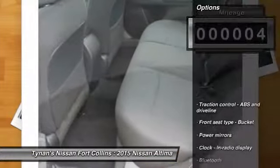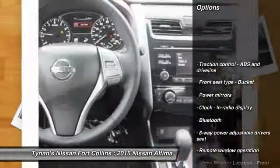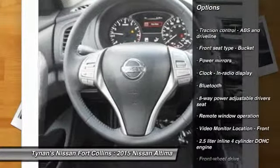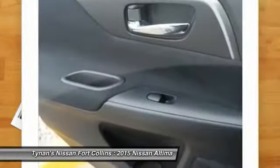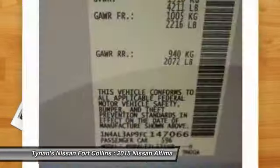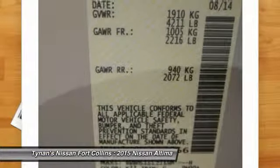Here are some of this vehicle's great options: stability control, remote engine start, traction control, airbags, front-wheel drive, Bluetooth, cruise control, power windows, trip computer, remote power door locks.